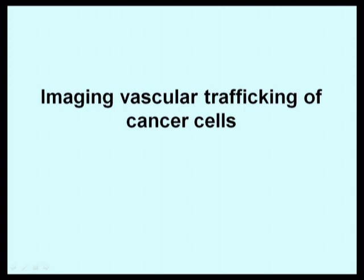Tumor cells spread in the body by various routes. We have developed imaging technology to visualize cells spreading by these various routes.